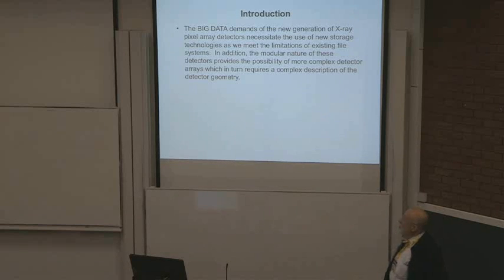It's no longer true. The modular nature of the new detectors provides the possibility of more complex detector arrays, which in turn requires a complex description of the detector geometry. As messy as you may think the metadata you have to deal with now is, it's going to get worse. You're going to have to deal with more.